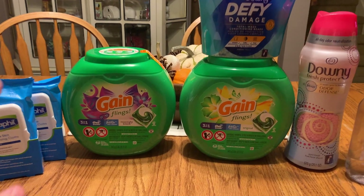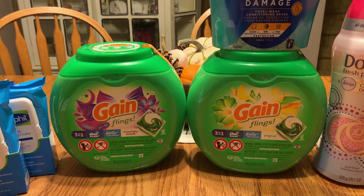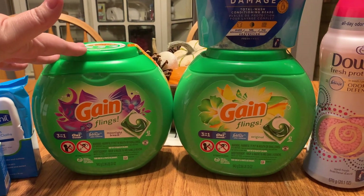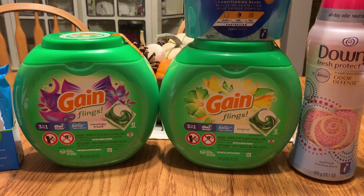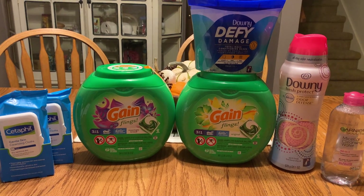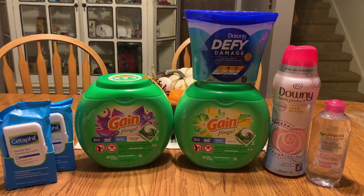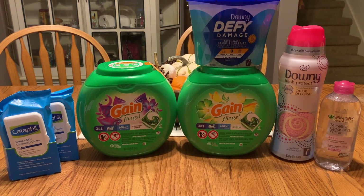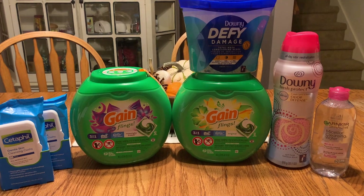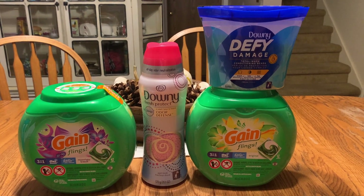Within the last month that I've been couponing at Target, I have accumulated a large quantity of laundry detergent, flings, pods, and all kinds of stuff. If you have a Target near you, the first couple of times you coupon there it will cost you some money out of pocket, but once you get a few gift cards under your belt you'll be able to roll them into deals — and that's exactly what I did today.